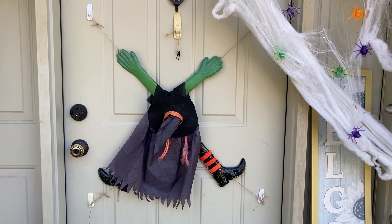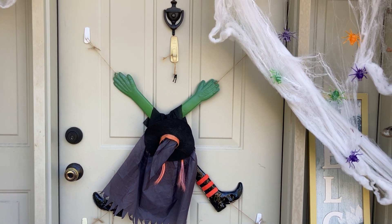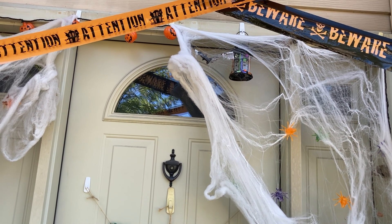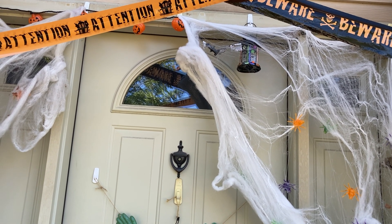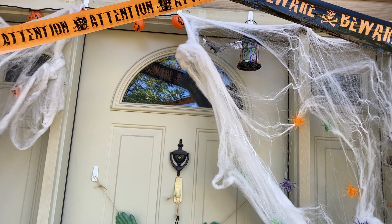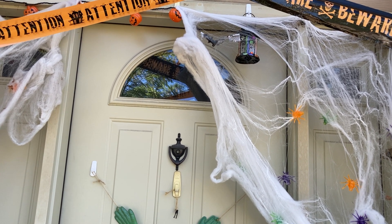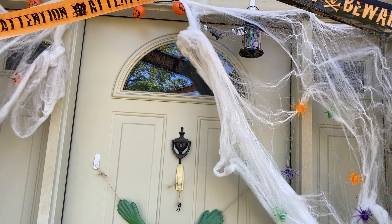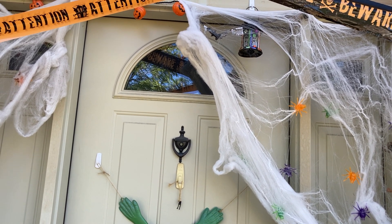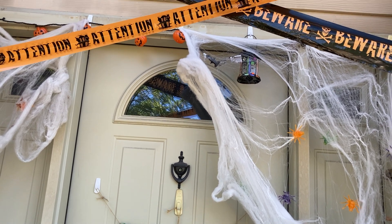Hey guys, welcome back to my channel. I've been doing Halloween decorating — the lantern fell again. This time I washed the area before applying the command strip and the hook, and I just recently put that lantern back up after doing some repair work on it again. Hopefully this time it'll behave — it's just a lantern.